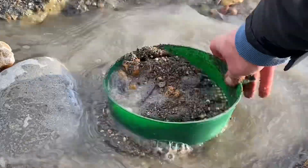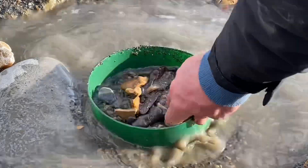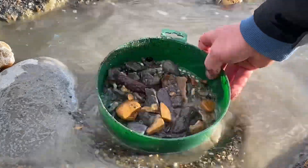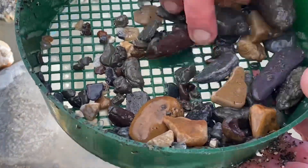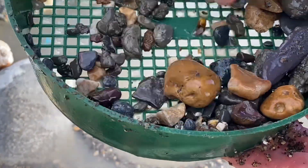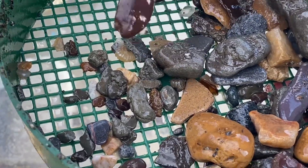Let's go sieving away on this quite stormy day here in the middle of November — let's see what we've got. Let's pour through all the material. There's a big bit of iron pyrite.